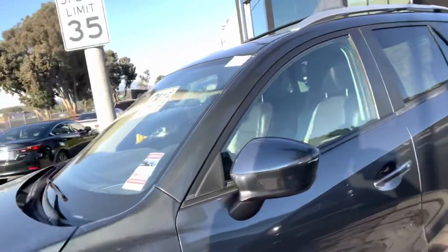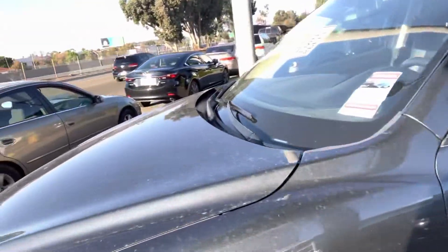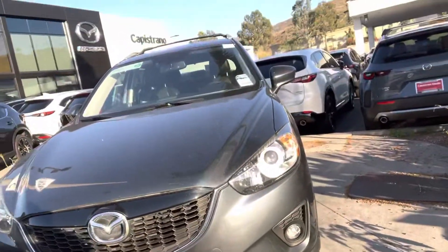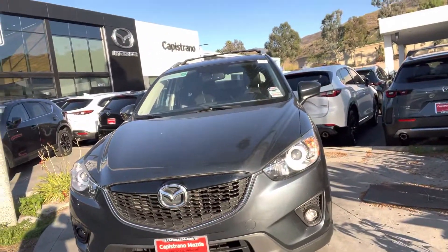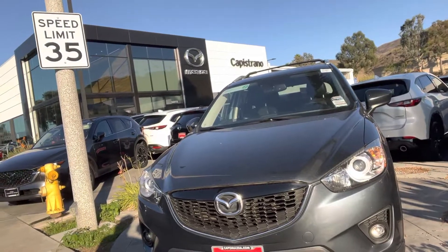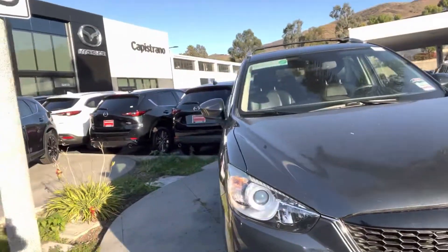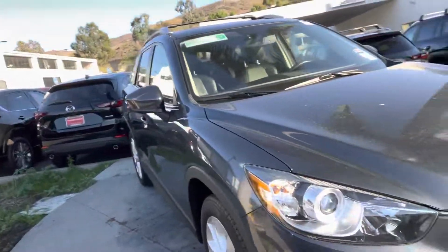Hi Reza, this is Otto at Capistrano Mazda. I promised you a video of the car and here it is — it's right in front of our showroom. Because of the rain it's a little bit dirty, but obviously we could clean it up, and I would have the car ready if you wanted to come in for a test drive this evening or on Thursday.